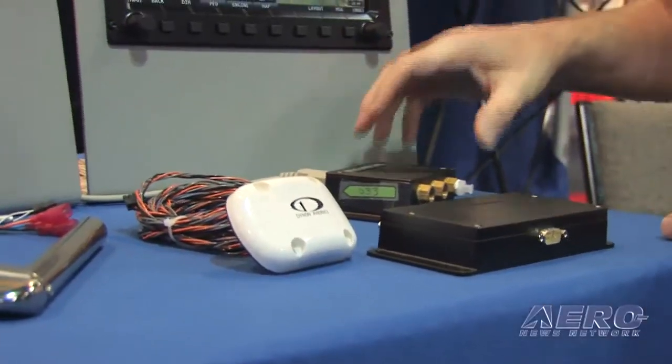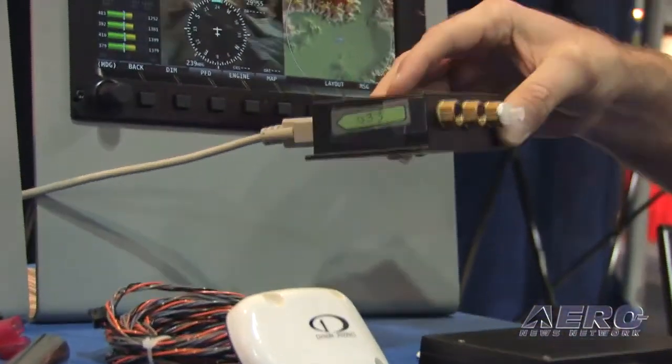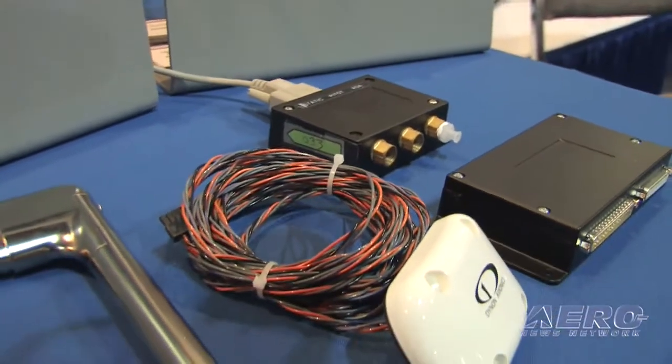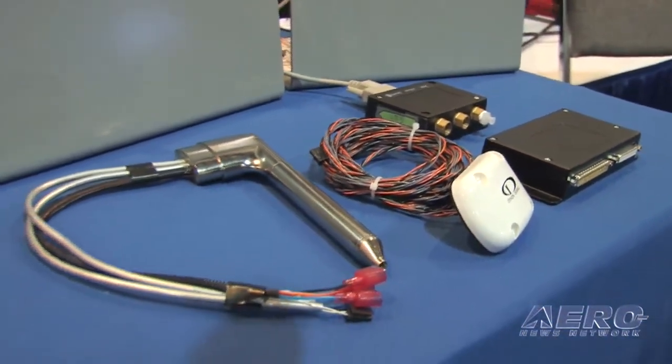Along with the displays, what makes the SkyView system complete is the AHRS system. For redundancy, you can have more than one in your system — in fact, as many as you'd like. They're all connected by a SkyView network system that has two redundant power cables and two redundant network cables, so a single point failure anywhere in the system won't cause the system to degrade.